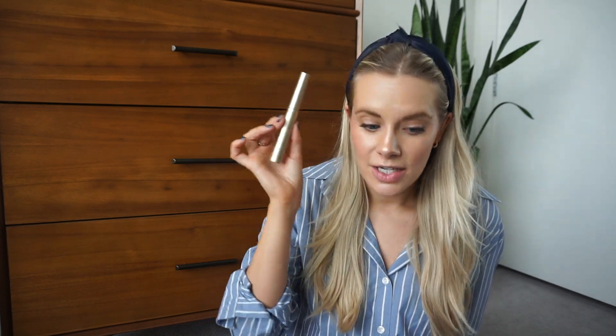I finished up two mascaras. The Maybelline The Rocket — I liked it a lot, I've done drugstore mascara showdowns on my channel. But honestly my go-to is the L'Oreal Telescopic mascara — I've already repurchased it, fell back in love with it. If you're looking for a new drugstore mascara, try it. I also used up the Stila All Day liquid eyeliner — it's a super fine-point liquid liner pen, the best for liquid eyeliner. It does dry out quicker since I don't use it every day.